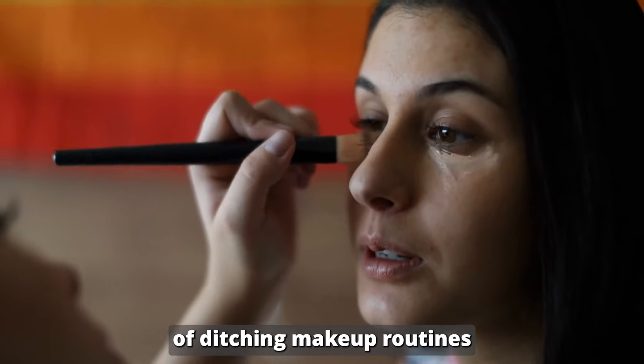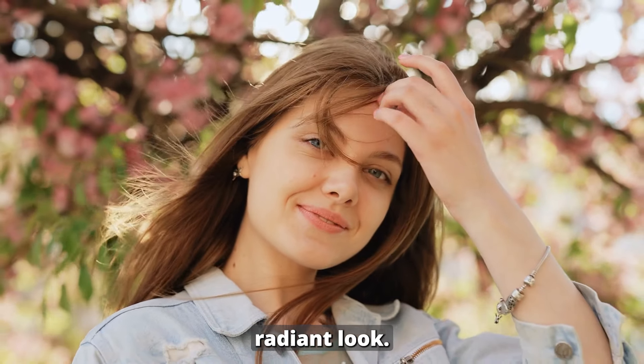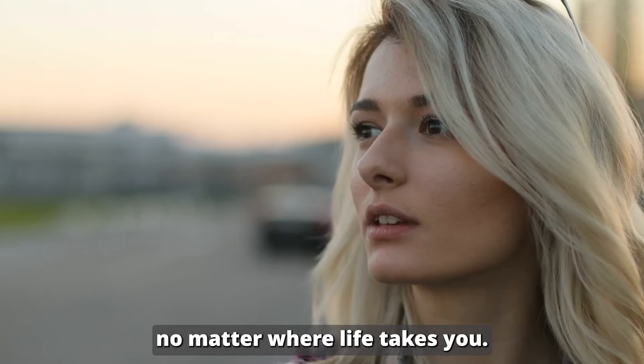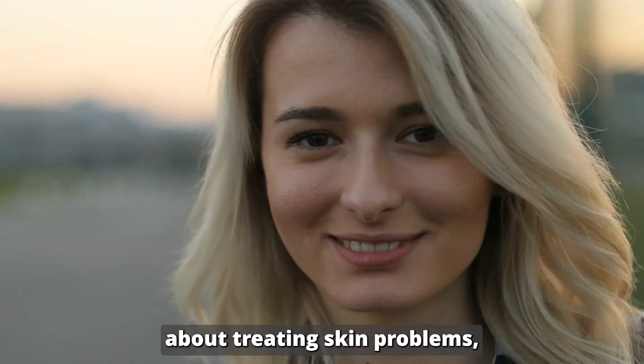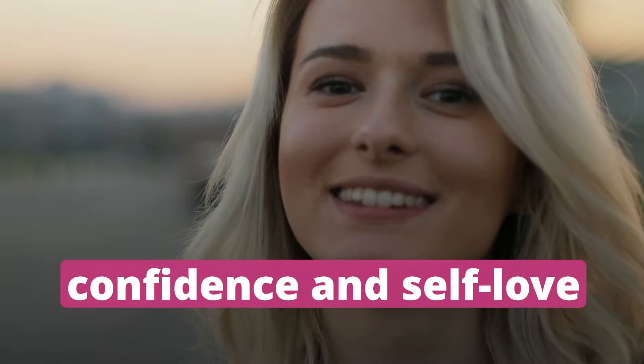Imagine the freedom of ditching makeup routines that mask imperfections, and instead embracing a natural, radiant look. Imagine the joy of feeling comfortable and confident in your own skin, no matter where life takes you. RECLAR Beauty isn't just about treating skin problems — it's about unlocking a whole new level of confidence and self-love.